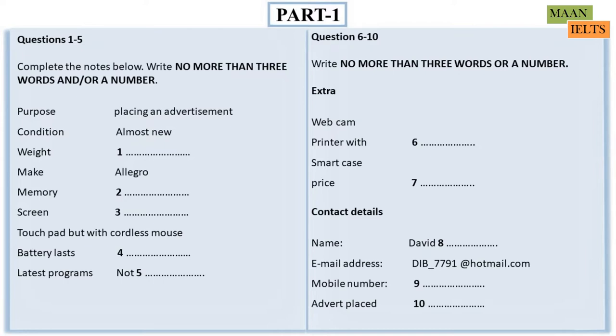Now listen and answer questions 6 to 10. Anything else I can put on the advertisement? There's a webcam built at the top of the screen, and I can throw in a printer, scanner, and headphones, which I got with it in a special deal. It also comes with its own case for carrying it around. Actually, the case is quite smart. I'm hoping these things will help it sell.